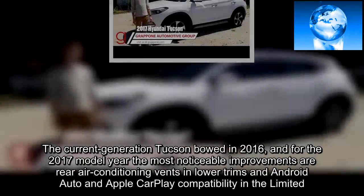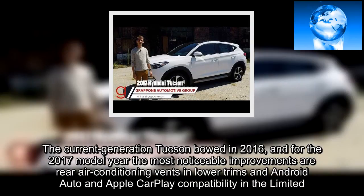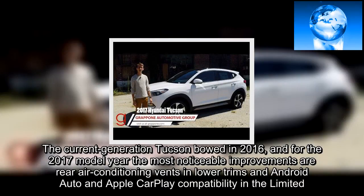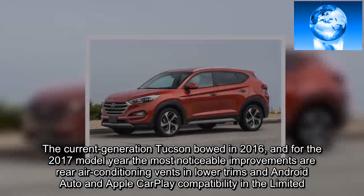The current generation Tucson debuted in 2016, and for the 2017 model year the most noticeable improvements are rear air conditioning vents in lower trims, and Android Auto and Apple CarPlay compatibility in the Limited.